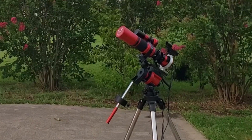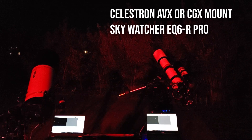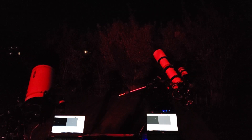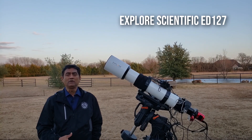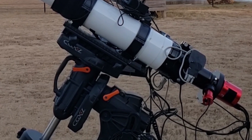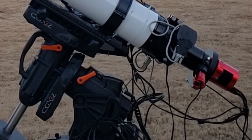If you are investing in the Red Cat, you don't really need a big mount — a smaller mount like the iOptron SkyGuider might even work. But I would prefer at least a good go-to mount like the Celestron AVX, Celestron CGX, or the Sky-Watcher EQ6R Pro — those are good beginner mounts to start with. If you are getting into the Explore Scientific 127, you do need a better mount like the Celestron CGX or CGXL.